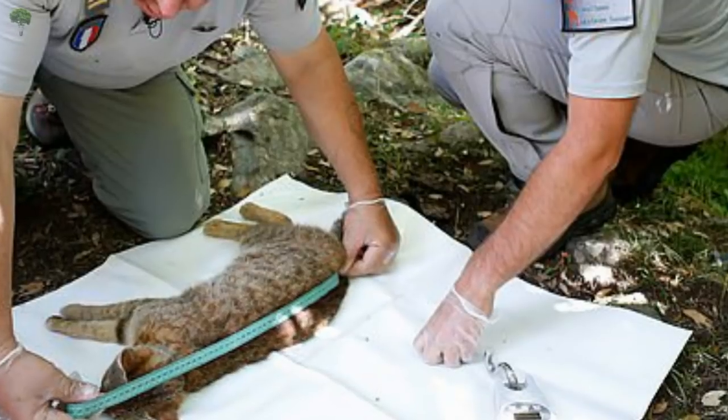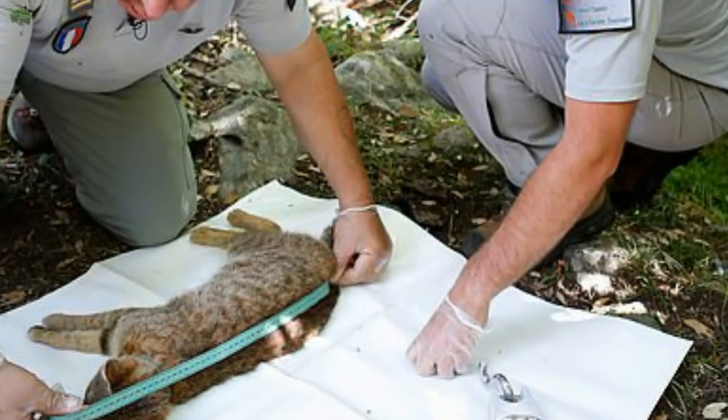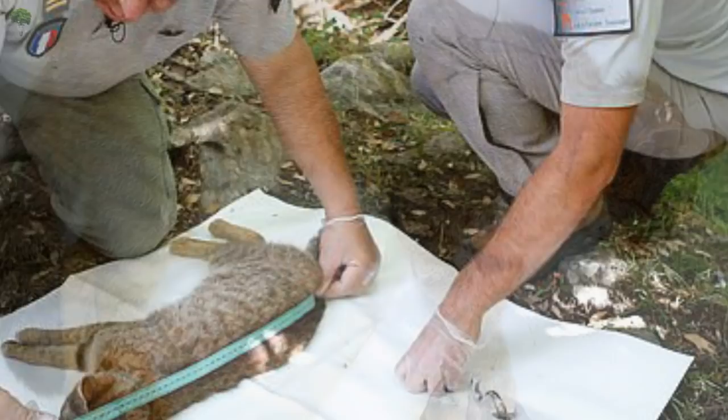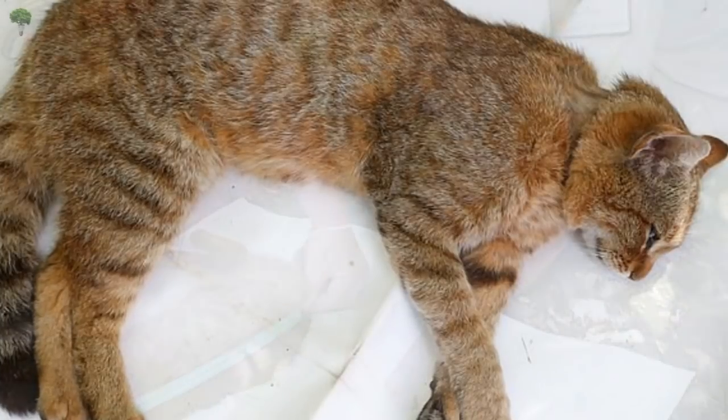By looking at its DNA, researchers could tell it apart from the European wild cat, Felis silvestris silvestris, said Mr. Benedetti. It's close to the African forest cat, Felis silvestris libica, but its exact identity is still to be determined, he added.